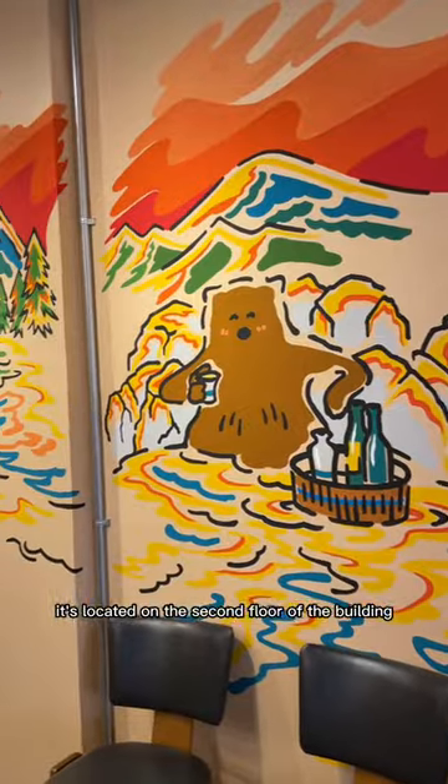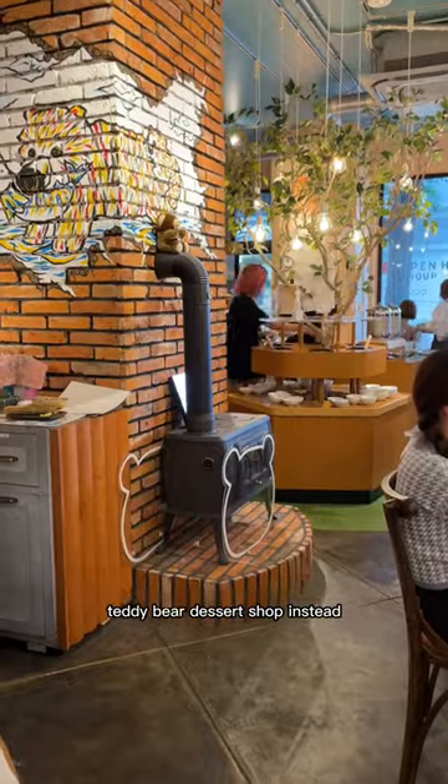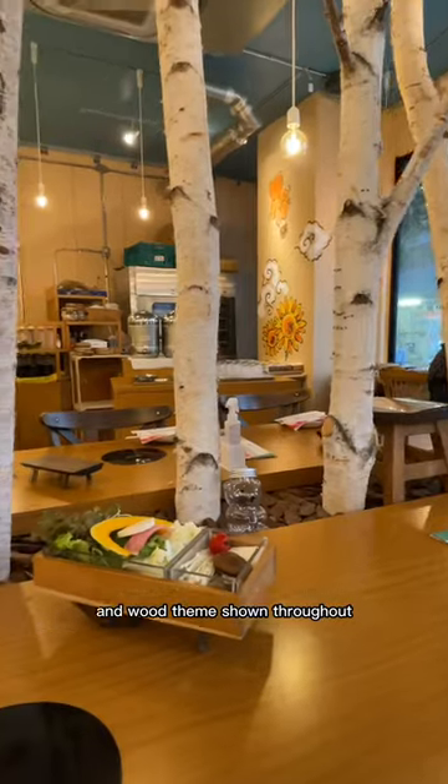It's located on the second floor of the building, with the first floor being a teddy bear dessert shop instead. This shop really has their aesthetics down, with the bear and wood theme shown throughout the restaurant.